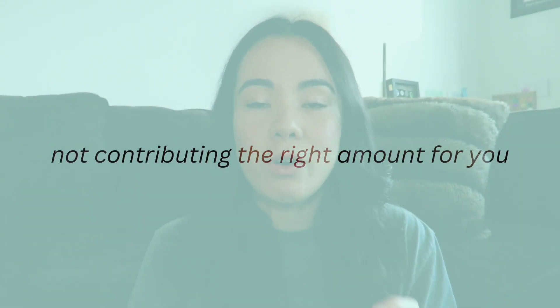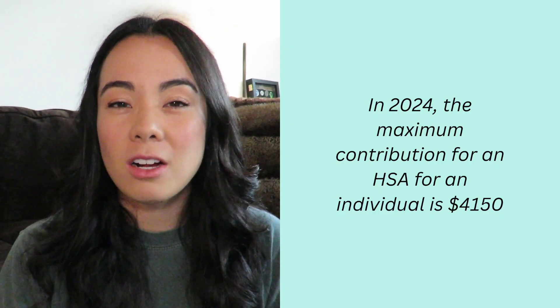Number four is not contributing the right amount for you. For 2024, the max contribution for an individual is $4,150, and that includes if your employer contributes on your behalf as well. Once you turn 65 and you start using Medicare, you can no longer contribute to your HSA. A good rule of thumb is being able to fund your HSA to cover your deductible. Since an HSA requires a high deductible plan, reaching your deductible can be costly. You don't have to worry about over-contributing to an HSA because, unlike an FSA, you can roll over that money from year to year and it's yours to keep — unlike an FSA where if you don't use the money you lose it.